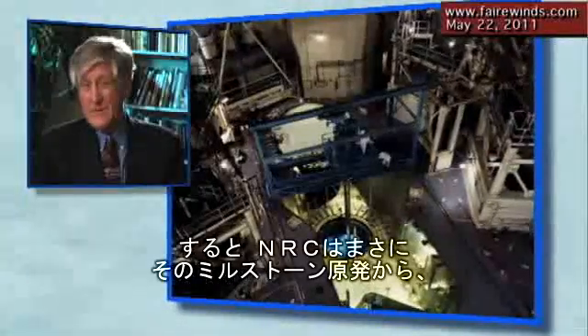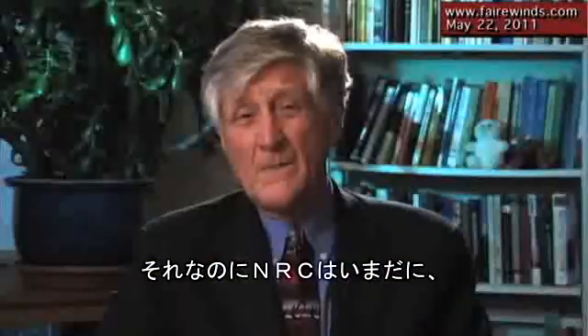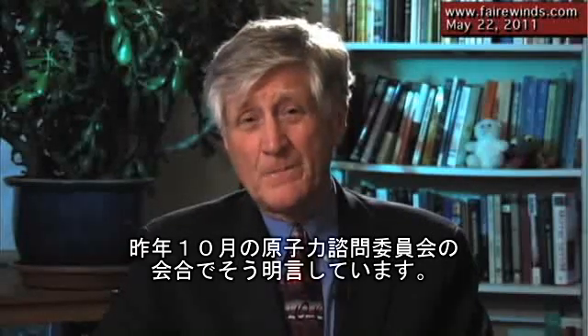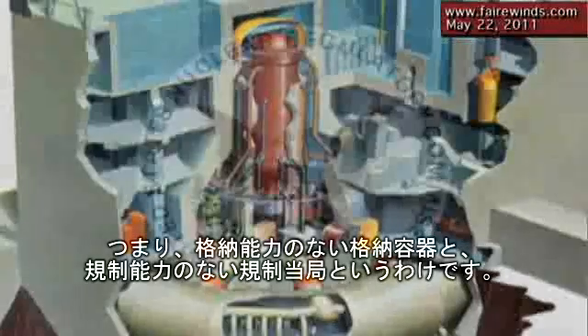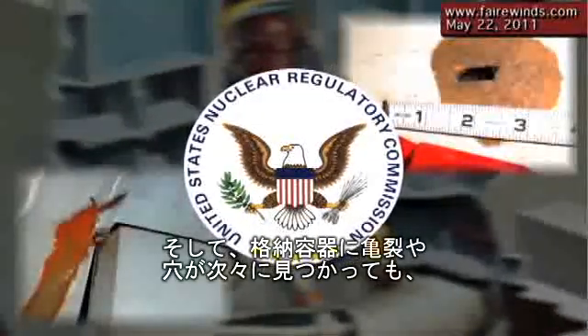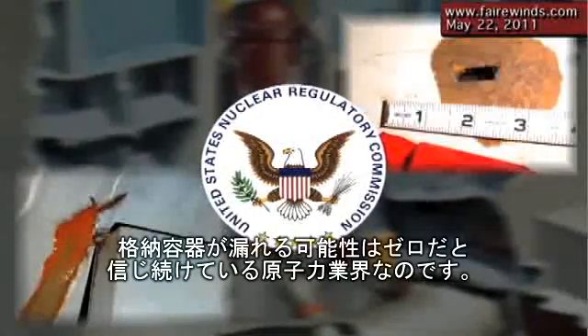And they actually said for Millstone that they don't have the capability to analyze containments — it's in the notes. Yet the NRC still assumes that containments will not leak. They've actually said that in an Advisory Committee on Reactor Safeguards meeting back in October of last year. So we've got a containment that doesn't contain, a regulator who doesn't have the capability to regulate, and an industry with a series of cracks and holes in containments that continues to believe there's zero probability of a containment leak.